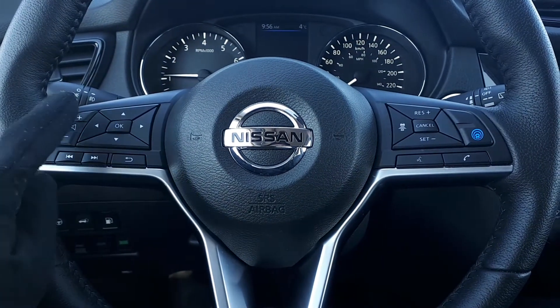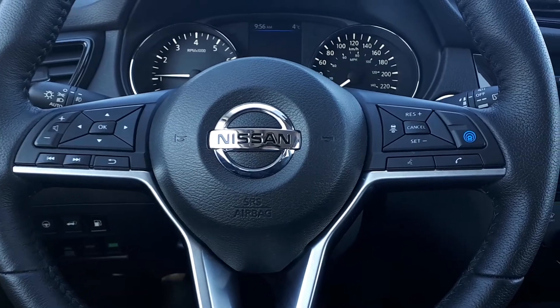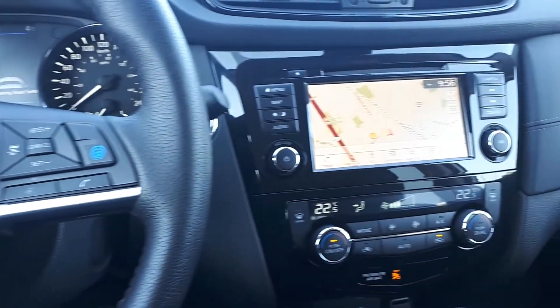This vehicle also has steering wheel audio, Bluetooth, and cruise controls, plus a heated steering wheel. There's also a built-in navigation system.